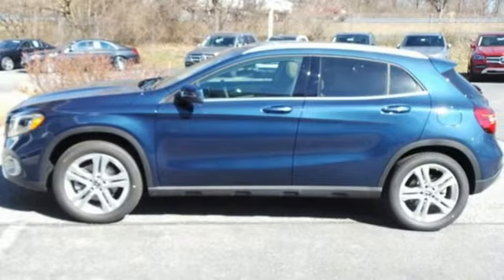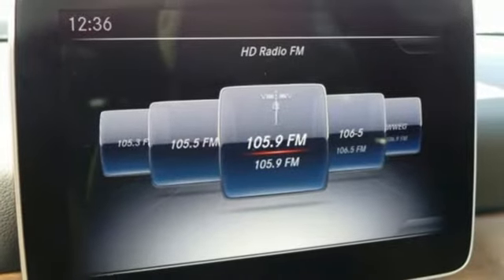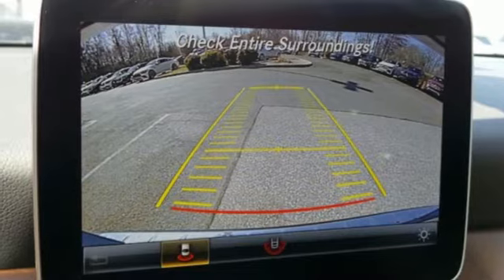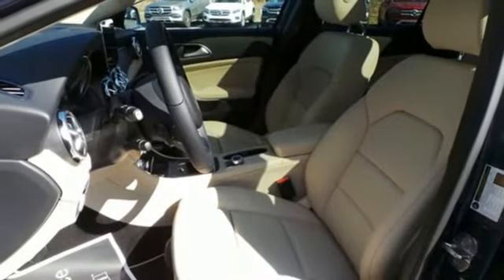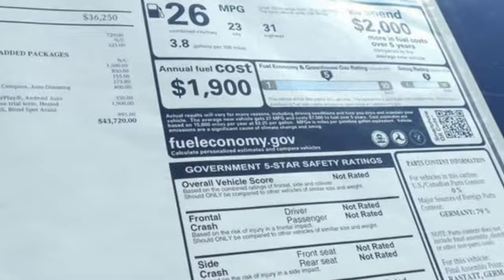Intercooled turbo inline 4-cylinder engine, gas pressurized shocks, streaming audio, power heated mirrors, dual zone climate control, auto dimming rear view mirror, external memory control, remote engine start, driver memory seats and automatic transmission.